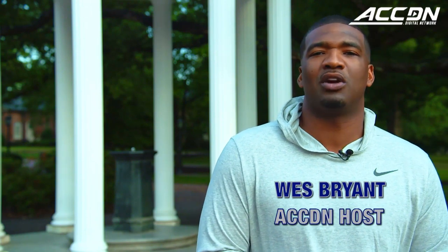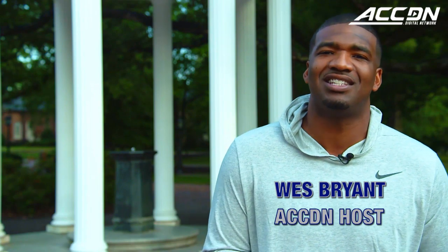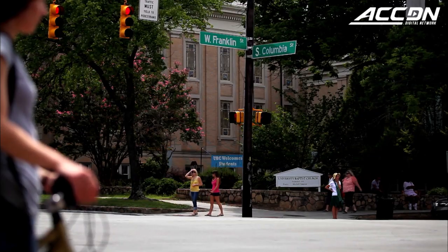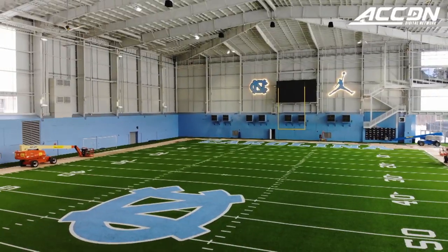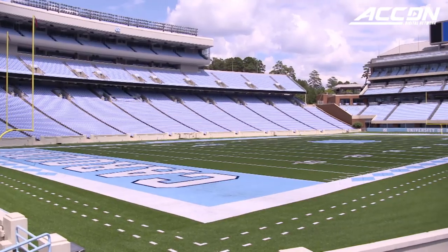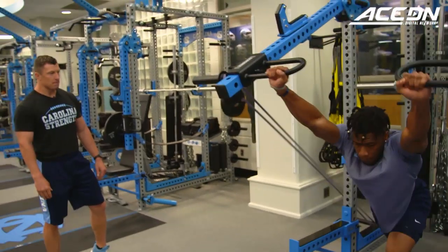I'm Wes Bryant and this is Home Turf, the place where we take you inside of some of the best facilities in the ACC. Today we're at the University of North Carolina, this picturesque campus, and we're going to take you inside of their newly renovated football facility and inside Kenan Stadium. You're going to meet all kinds of cool guests along the way. So enough with the talking, let's go check it out.